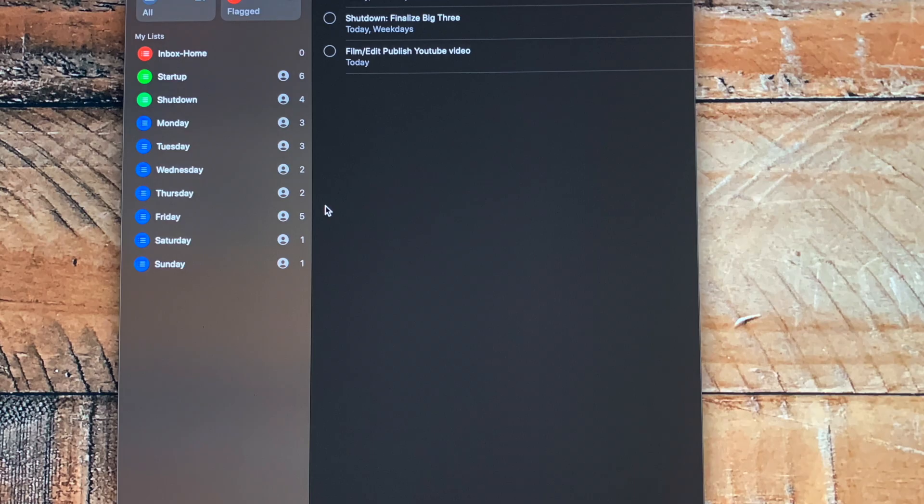Hey, one last bonus tip. You might have noticed I have two other lists: Startup and Shutdown. Each day I have a number of routines I run through at the beginning of the workday and again at the end of the workday. I stick those routine tasks in these two folders. Each task is a repeating task so I don't have to create it day after day. But other than that, it's just Monday through Sunday lists.